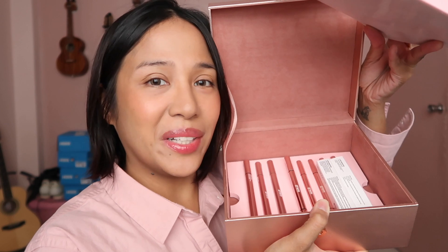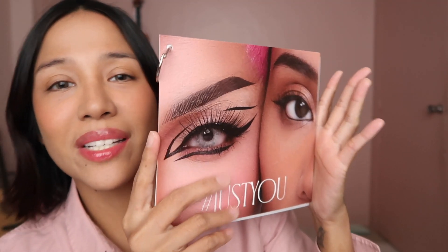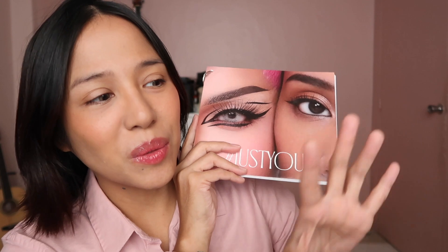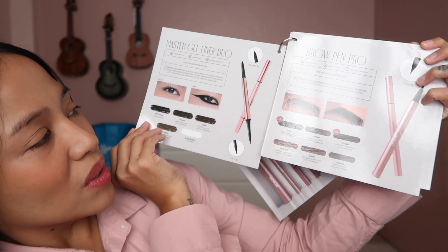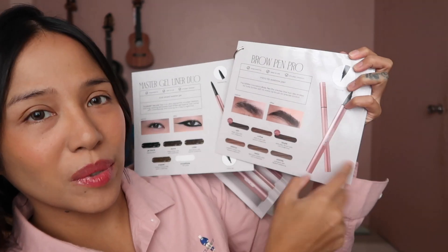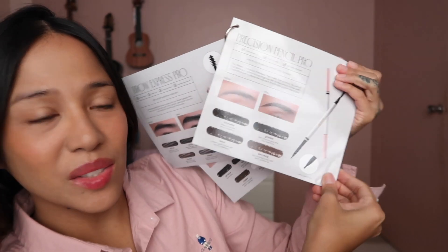Hey everybody, welcome to my channel! Today let's try the Get Ready With Me 'Just You' collection. This is the collection I'm talking about — it's a bunch of products for the eyebrows and eyes. A little appreciation for the PR kit: it's in this beautiful rose gold box. The first layer has a couple of products, some new ones and some I'm already familiar with. It came with a guide, which I really appreciate because it can be overwhelming. It says hashtag 'You,' and here's the collection — more eyeliners, brow products, brow stuff, and some pencils.